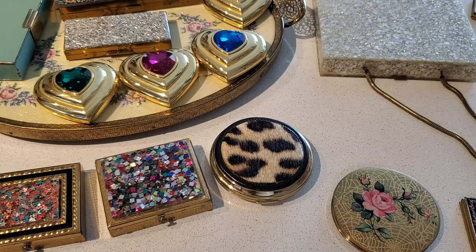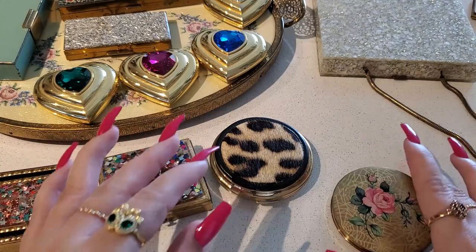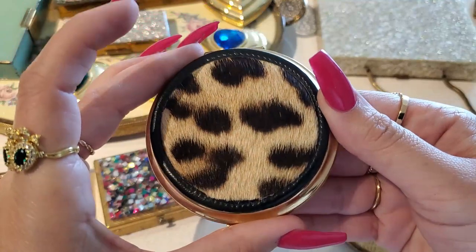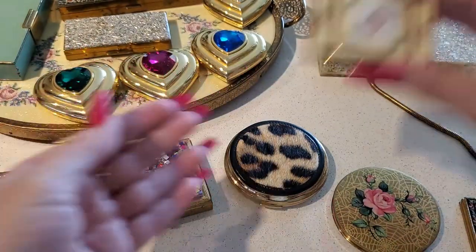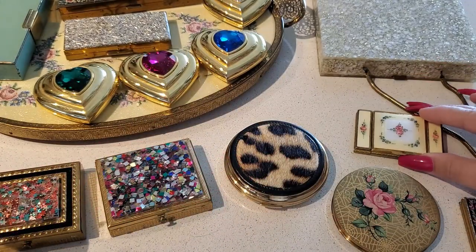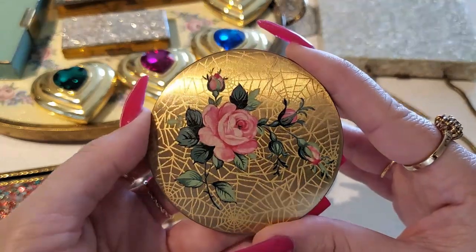Okay, my three favorite compacts: this leopard one, this mini gloss compact, and my third favorite is this rose with spooky spider webs.